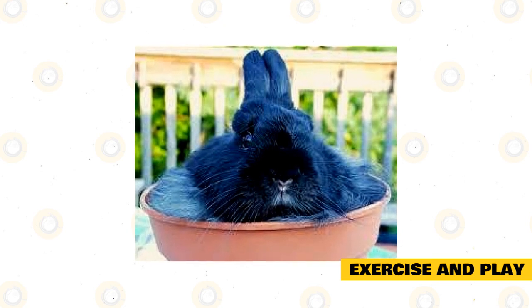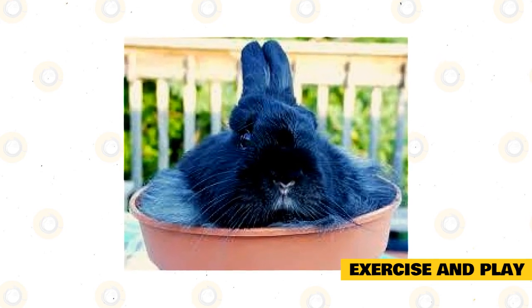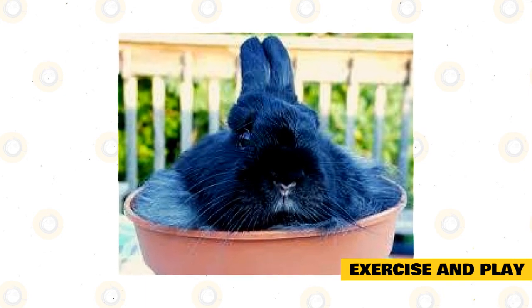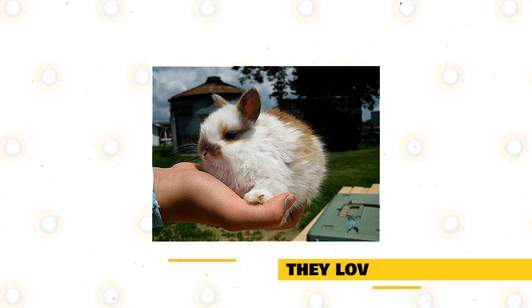Examples of rabbit-safe toys include an empty roll of toilet paper or a rabbit-safe block of wood. You can also find a wide array of mentally stimulating rabbit toys at your local pet store. Anything your rabbit is not supposed to gnaw on, such as wires and wooden furniture, should be protected or kept out of reach. Try to spend at least 15 minutes of one-on-one playtime with your pet, as they love being handled.